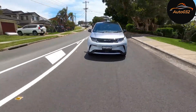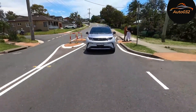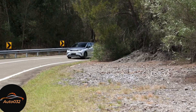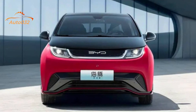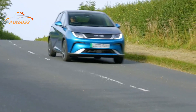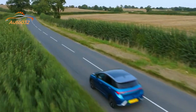The BYD Dolphin rides on the same e-platform 3.0 for electric vehicles used by its larger siblings. Buyers get the choice of two trims and two battery sizes: the BYD Dolphin Dynamic is fitted with a 44.9 kWh unit, while the BYD Dolphin Premium uses a 60.48 kWh battery for additional power and greater range.